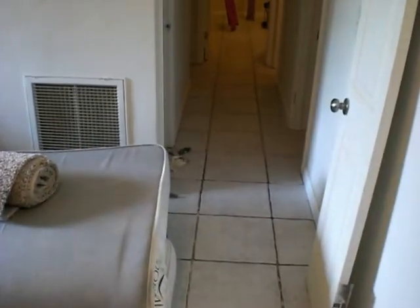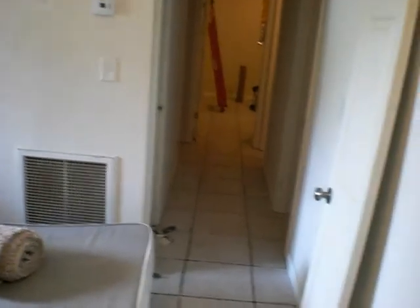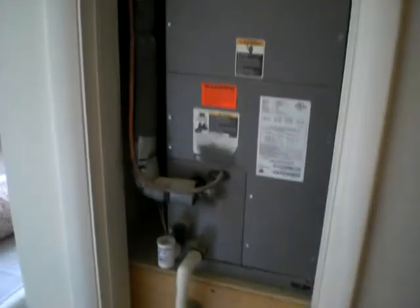The AC is a newer air handler — I think the condenser outside is older, but everything works fine. You've got your closet here for your AC unit and he's got the door sitting right there for it.